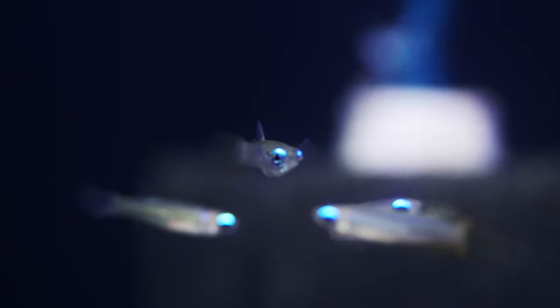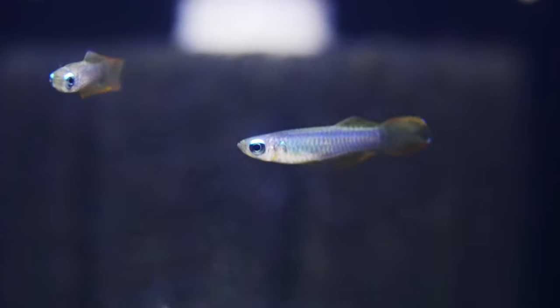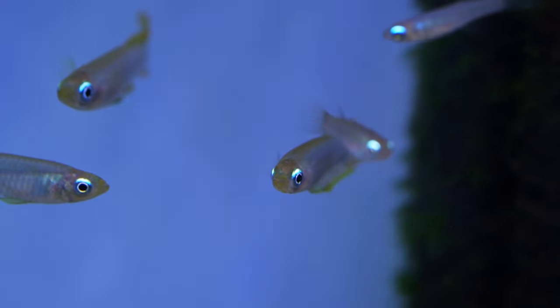Next up is kind of an oddball one: Norman's lamp eye killifish. They've got a bright eye that'll catch your attention from across the room, they school back and forth, and they can go in a 10 gallon with a betta — though a 20 or more works out even better. It's one of the few killifish that can really go with bettas.